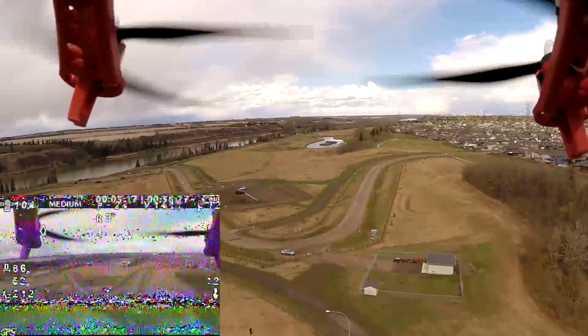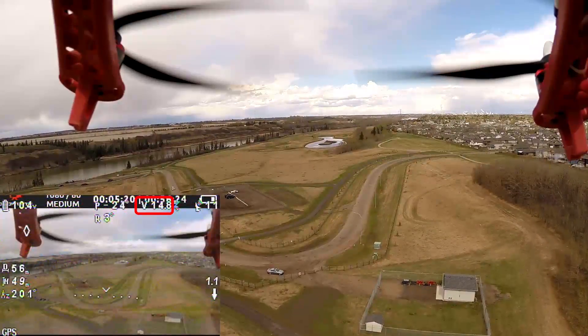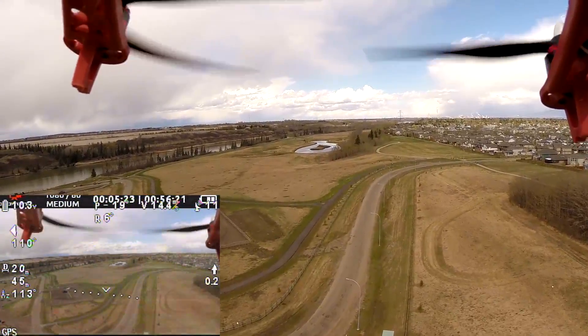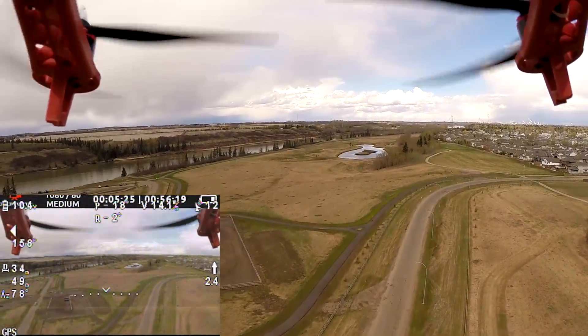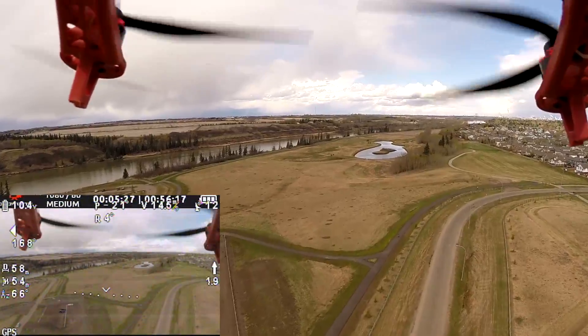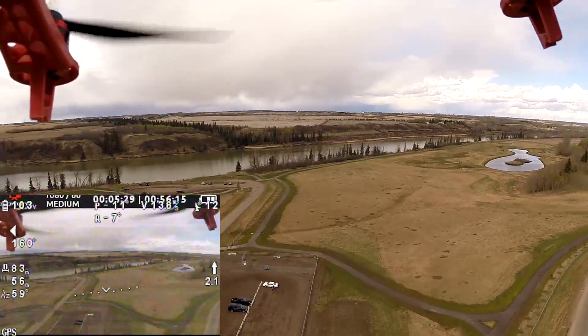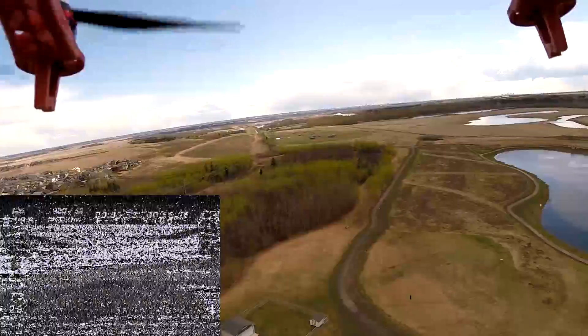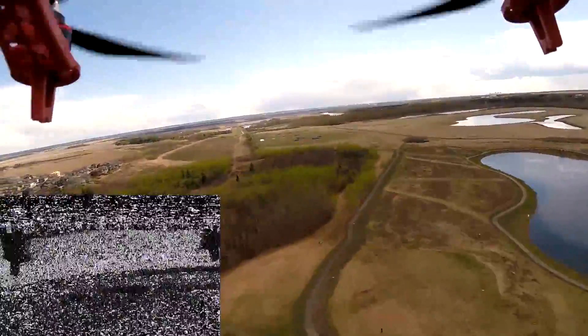Back into the wind with full forward stick gives a 24-degree pitch and a speed of 14.8 meters per second, or 53 kilometers per hour. Note that the speed is ground speed, not air speed. Averaging the last two speeds results in a full forward stick air speed of 16.3 meters per second, or 58 kilometers per hour.